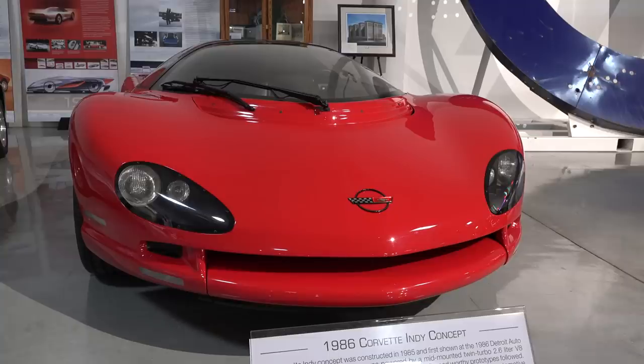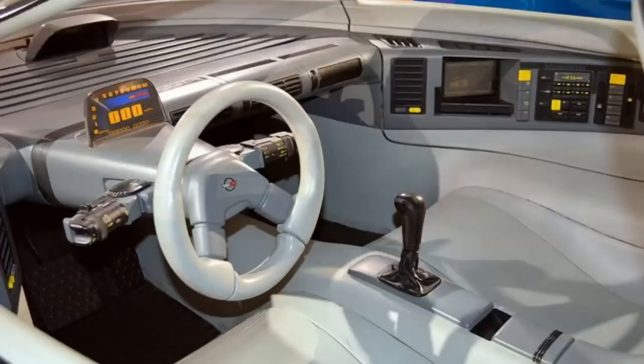You can really see designers were looking ahead to get rid of the boxiness of the 80s and embrace the flowing and soft lines of the 1990s, like in this concept Corvette. The car featured futuristic tech for the 80s: displays in the doors, a rear-view camera, four-wheel steering, and a very early version of in-car navigation.